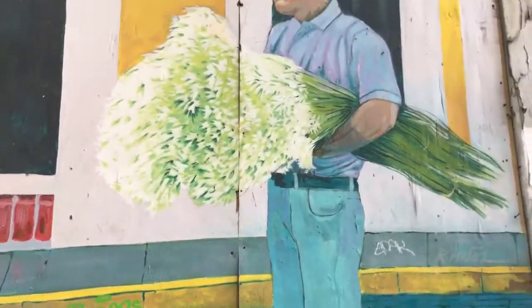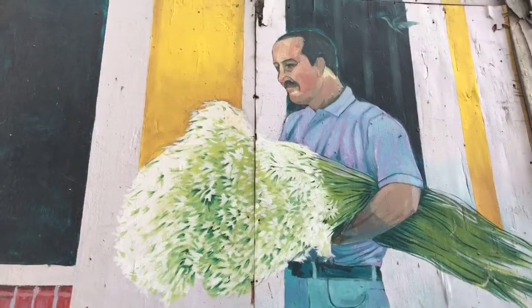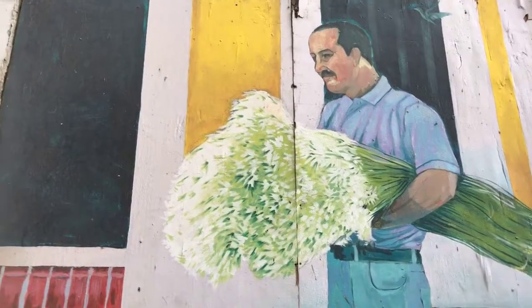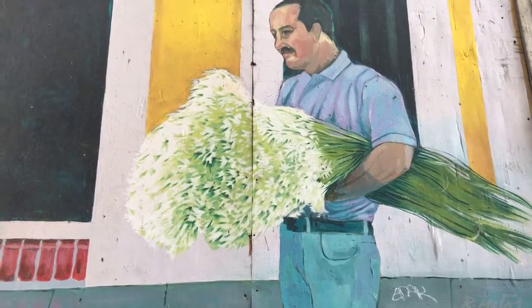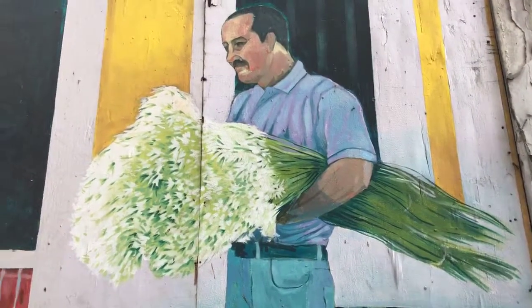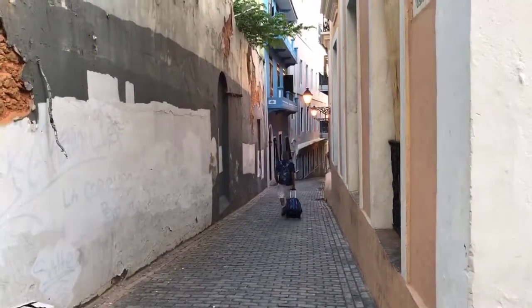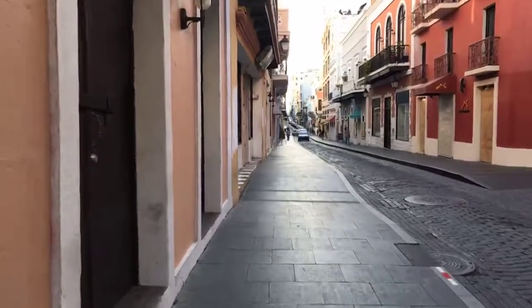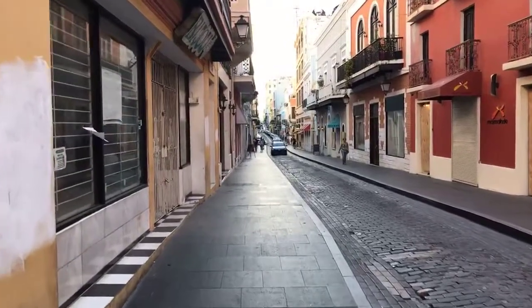Remember in Bushwick when I mentioned the flower vendor selling white lilies and we saw that beautiful mural? Here's a painting from another mural — a man, a flower seller, selling white lilies. That's amazing! Old San Juan doesn't have that many alleyways but has a few of them which look pretty awesome.